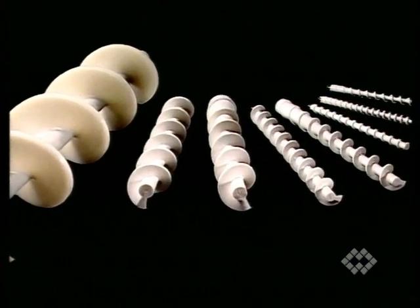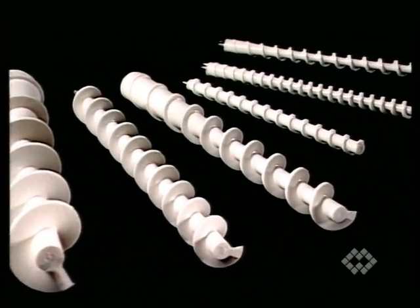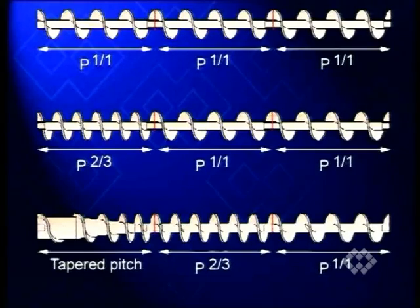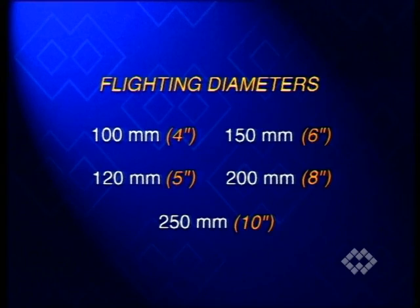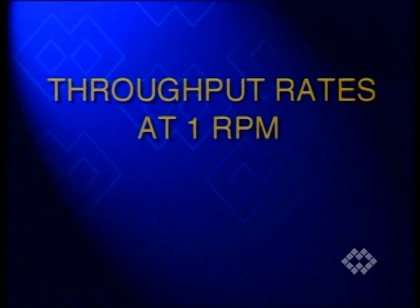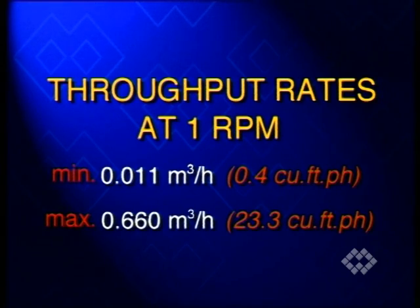The current auger range includes square and short pitch items with cylindrical center pipe, as well as square pitch with tapered helicoid flighting and center pipe. All types are available with diameters ranging from 100 to 250 millimeters. Depending on the box load, at one revolution per minute, throughput rates range from a minimum of 0.011 to a maximum of 0.66 cubic meters per hour.